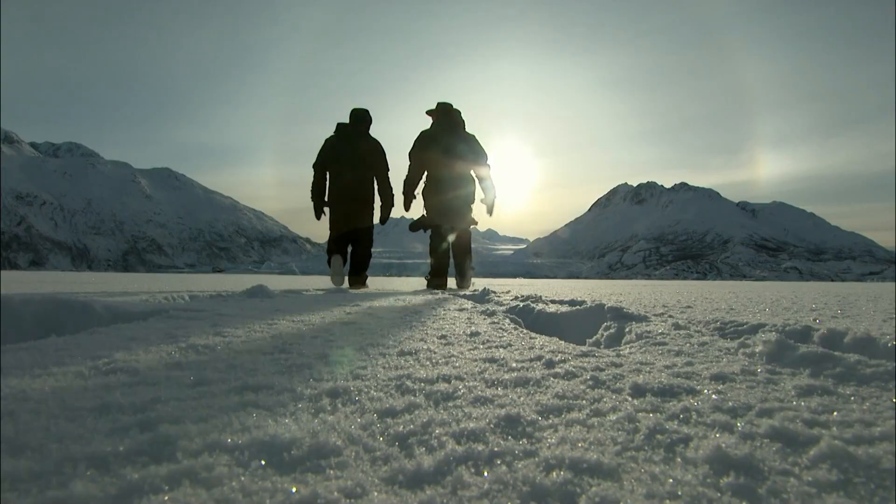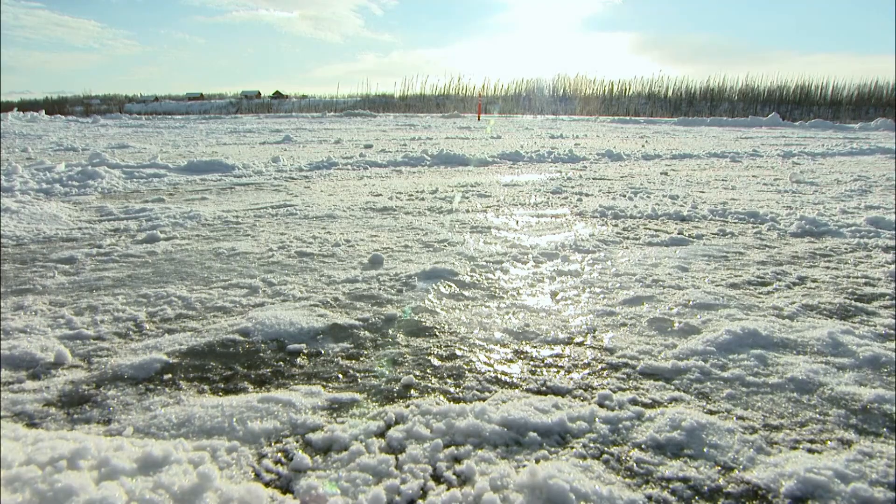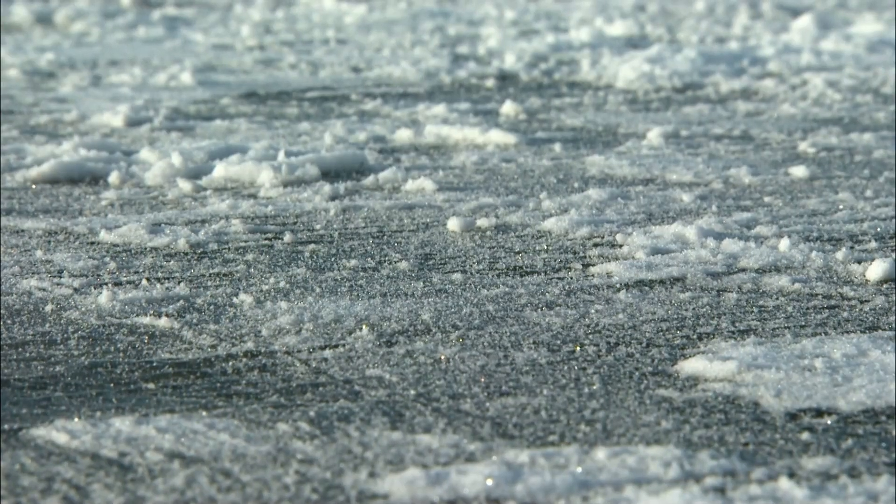The first thing we obviously needed was a frozen lake, and the researchers found us one here in Alaska behind me. This snow field you see is, in fact, Fisher Pond, a man-made lake, which means there are no fish for us to kill, with a nice coating of rock-hard ice on top.